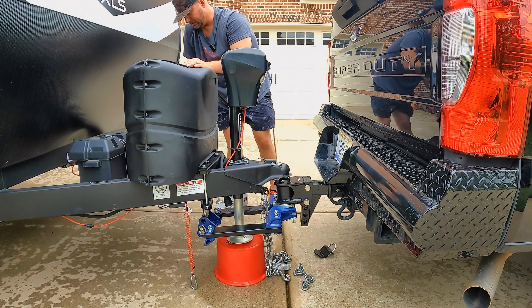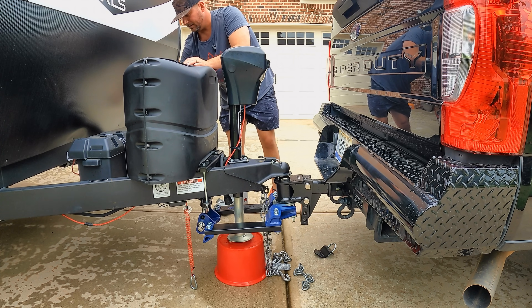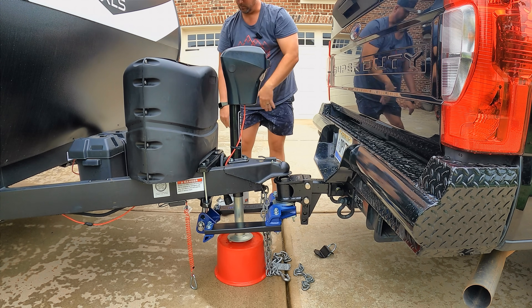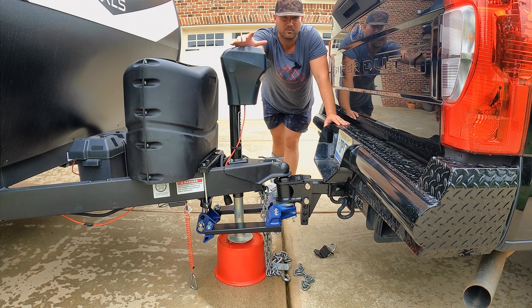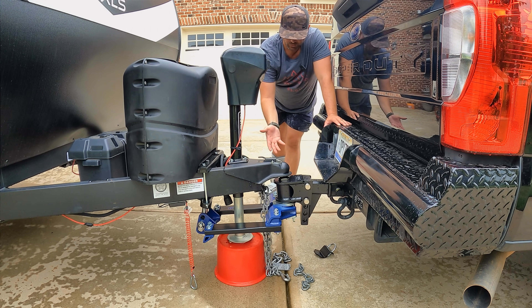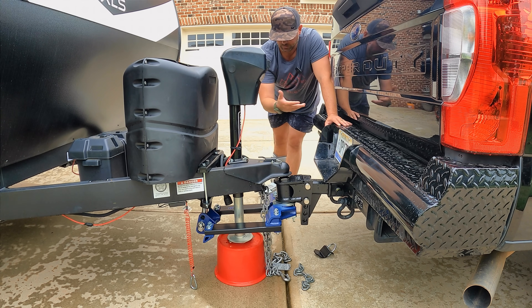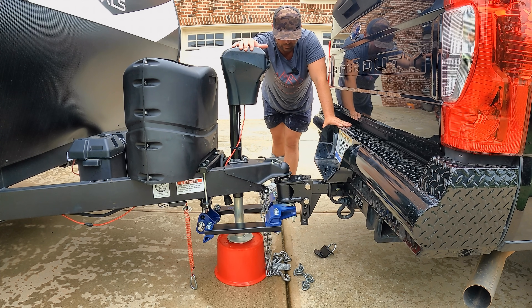I'm going to come over here and give it an extra 250 PSI. So right now I'm at 2,000 because B&W says to allow for some expansion, as I mentioned before. Now let's take it off. So that should be fine — you're good, you're ready to roll. Obviously you're going to hook your chains up, you're going to hook your seven-pin up, you're going to hook up your breakaway cord. But by and large, you get the gist.